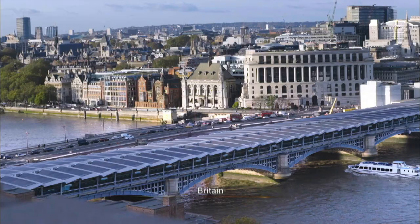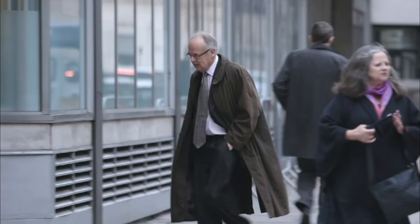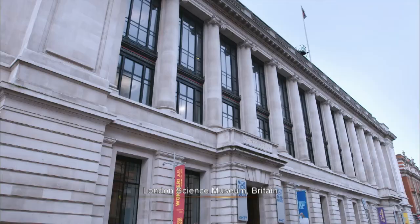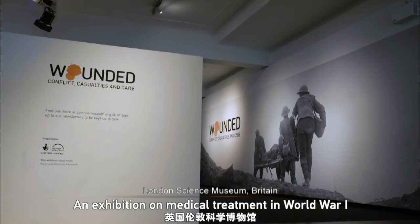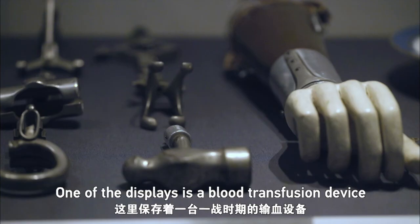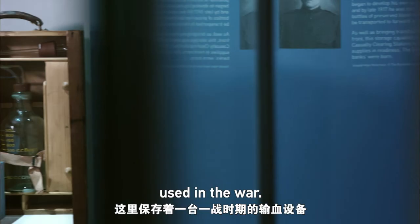The brutality of this war facilitated scientific study. An exhibition on medical treatment in World War I is being held at the London Science Museum in Britain. One of the displays is a blood transfusion device used in the war.